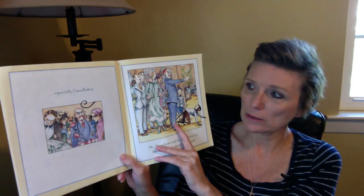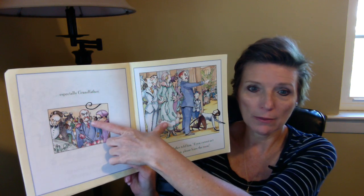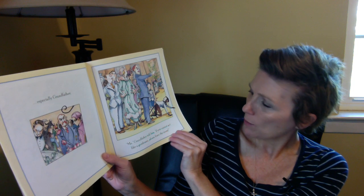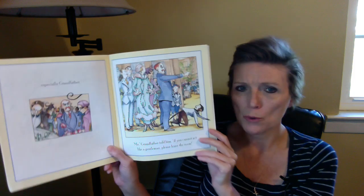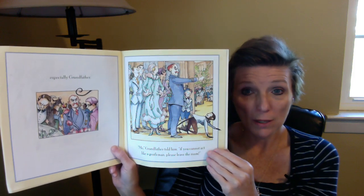Mo thought he was a real gentleman, but something was not right. Everyone was angry at Mo. Well, he's climbing on people's heads — that's not at all gentleman-like. That would make everybody angry. So people were not happy. Especially Grandfather. Not a good look from Grandfather. 'Mo,' Grandfather told him, 'if you cannot act like a gentleman, please leave the room.' Poor Mo — he thought he was acting like a gentleman, but Grandfather told him he needed to leave.